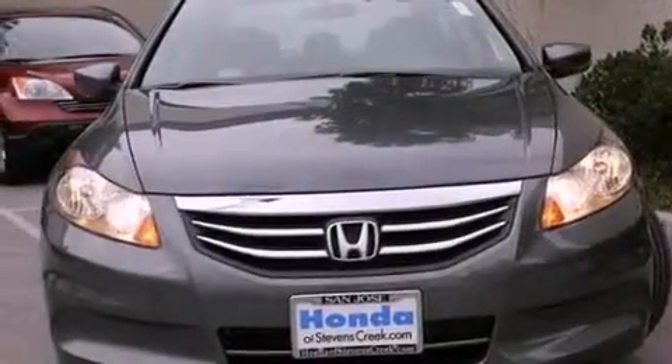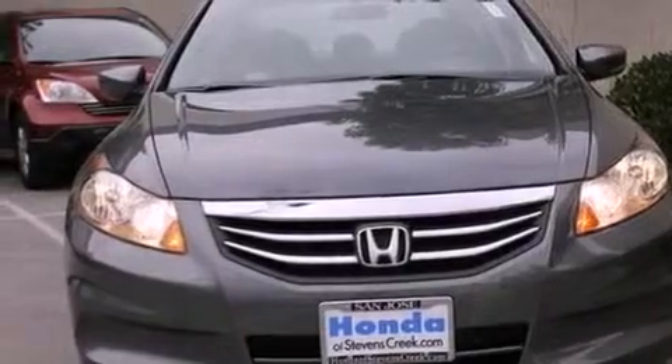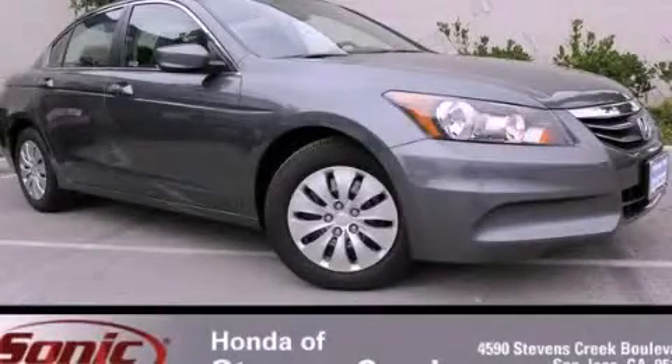With an EPA estimated rating of 34 miles per gallon on the highway, this vehicle pays off in the long run. This vehicle won't last long at this price. Call and arrange a test drive now.